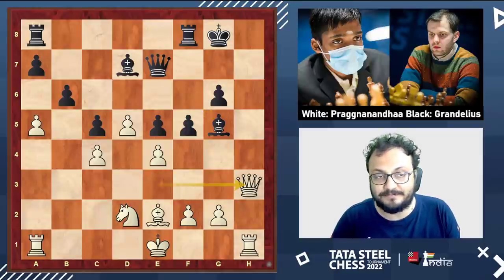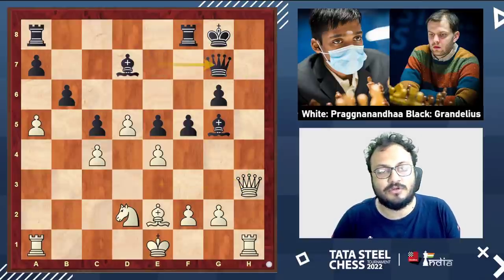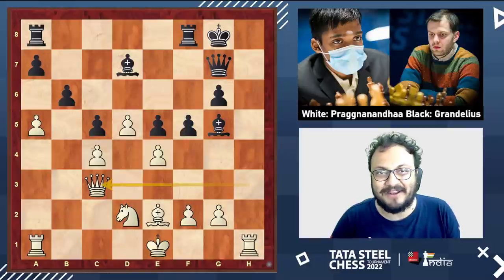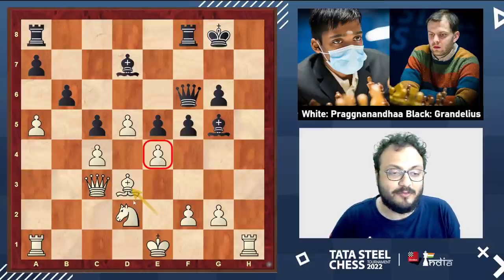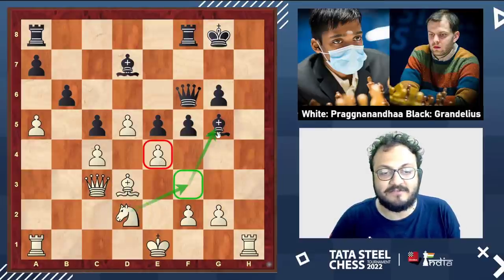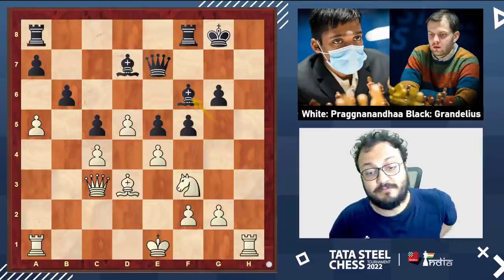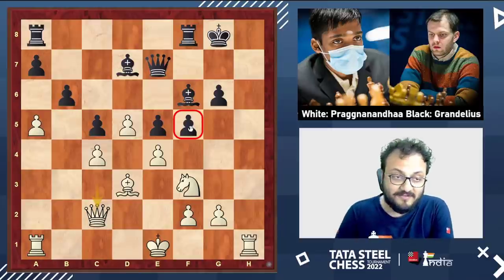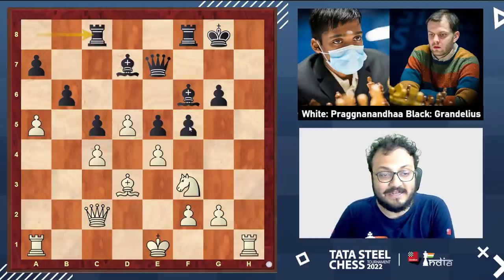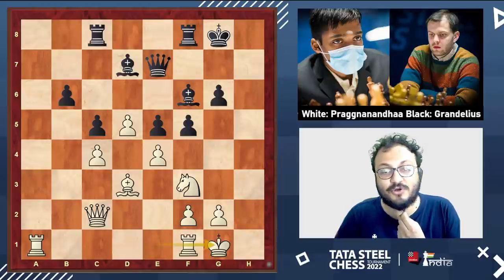He played queen to h3, with threats on h8. So queen g7. He came back to c3; queen f6. And now bishop d3 — once the e4 pawn is protected, the threat is knight f3 attacking g5 and e5. Nils played queen e7, knight f3, bishop f6, queen to c2 putting pressure on f5. Rook ac8 — right now you really can't take because e4 is crushing. He played ab, ab and short castles.